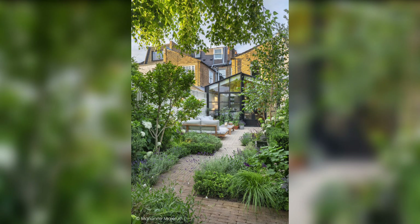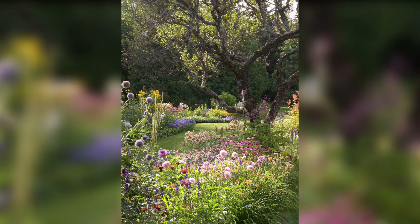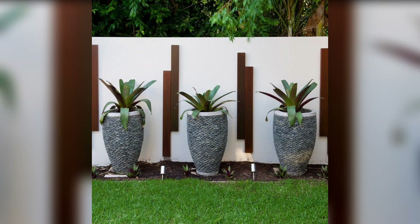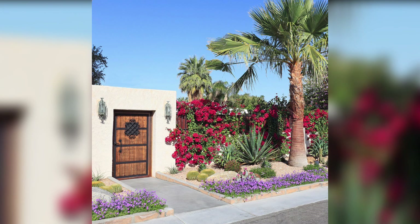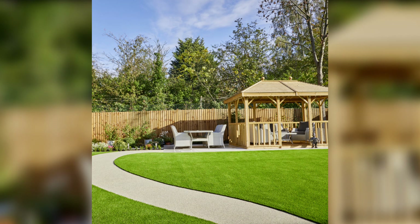Implementing sensational lawn garden ideas can transform your outdoor space into a captivating scenery that is both visually appealing and functional. By creating a welcoming entrance, designing with outdoor living in mind, embracing colors, focusing on foliage, incorporating water features, creating functional pathways and integrating outdoor lighting, you can create a lawn garden that reflects your personal style and provides a haven for relaxation and enjoyment. Remember, a well-maintained garden requires regular care and attention. So, roll up your sleeves, put on your gardening gloves and embark on this exciting journey to create your sensational lawn garden. Thank you for watching our video.